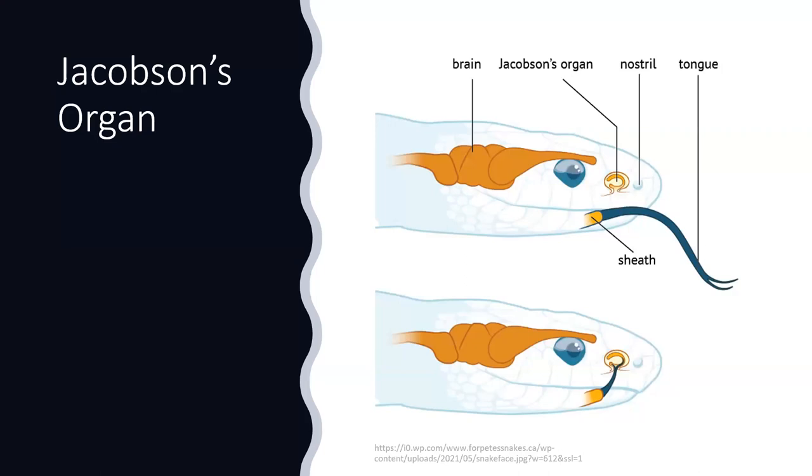Like other snakes, boas and pythons have a Jacobson's organ — a special scent organ in the roof of the mouth — and they use their tongue to pick up scent molecules. This highly sensitive organ can detect tiny remnants of other snakes, predators, or prey. This is critical for handling: if you've been handling an animal that a large snake might want to eat and you still have that scent on you, it absolutely matters. Always wash your hands before handling, especially with very large snakes where the consequences are more serious.